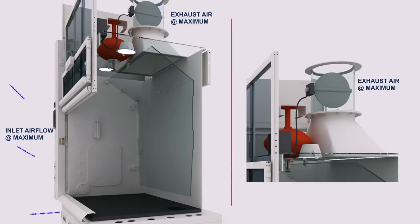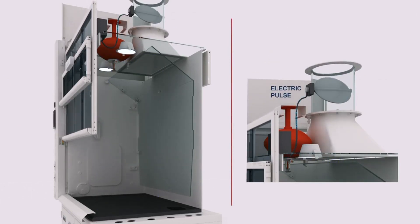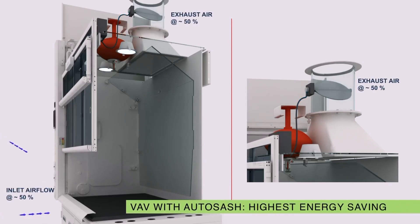Our variable air volume, or VAV, system can contribute to reducing operational costs significantly by reducing cold air exhaust through the fume hood. The VAV system when used with the auto sash gives the best results.